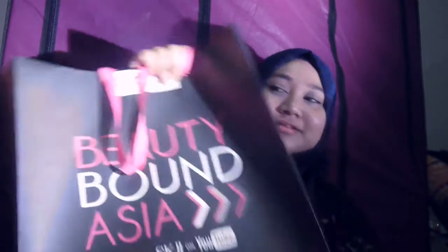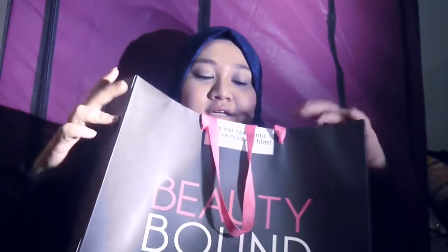Hi lovelies, it's Sarah here. As you all know, last Saturday on the 3rd of October 2015 there was the final event for Beauty Bound Asia — the national final for Beauty Bound Asia 2015. I have another unboxing challenge for you guys, so this is the third challenge that we have to do. Let's get to it! Here is the box — so pretty. It says 'do not upload till you're ready.' Let's go!